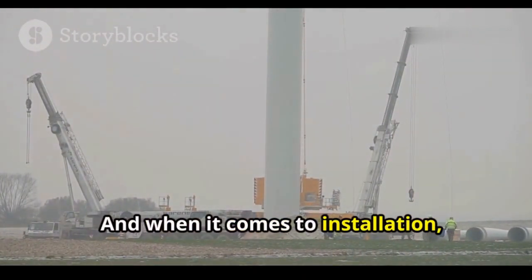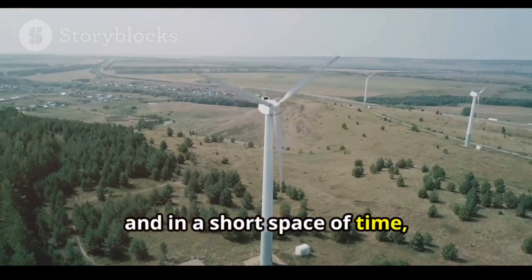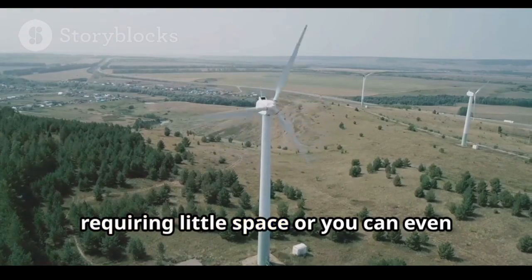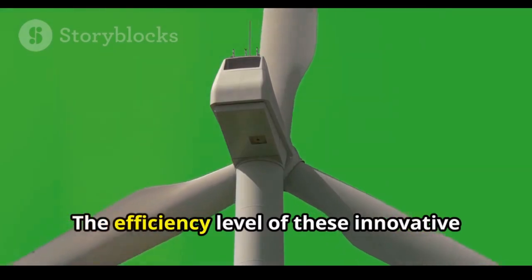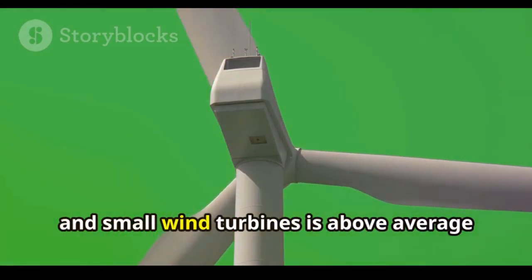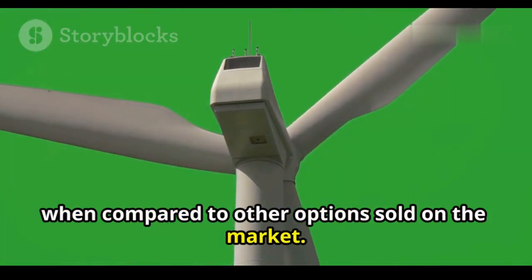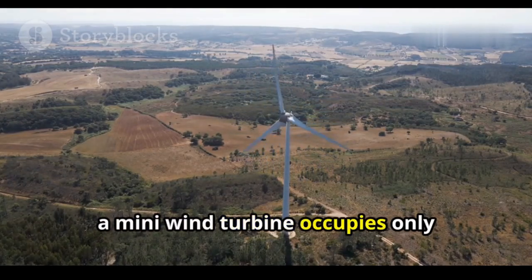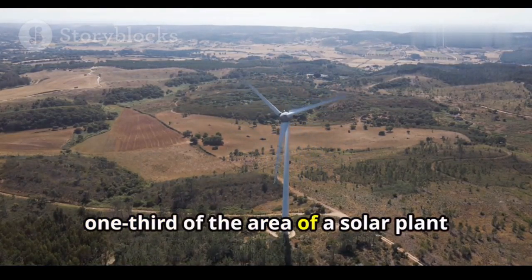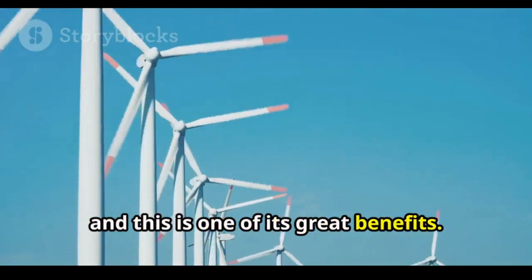When it comes to installation, these turbines can be installed easily and in a short space of time, requiring little space — you can even use a small roof to install them. The efficiency level of these small wind turbines is above average compared to other options on the market. A mini wind turbine occupies only one-third of the area of a solar plant with the same power, which is one of its great benefits.